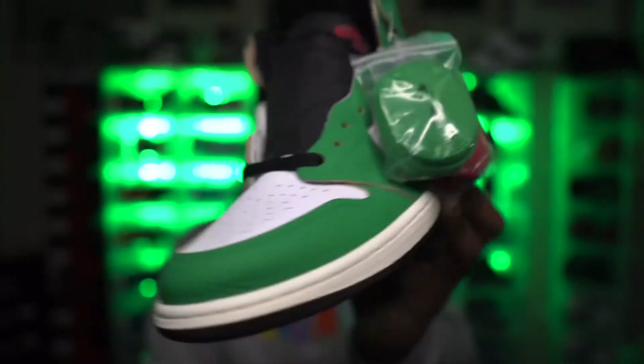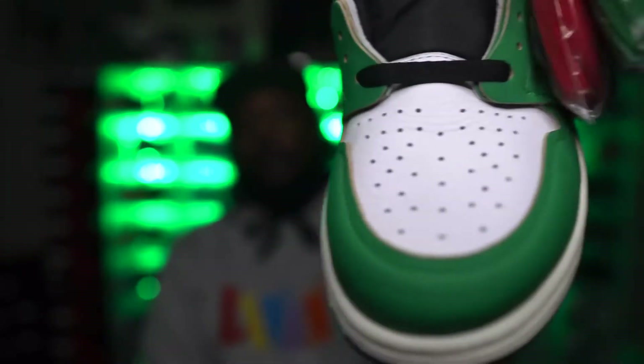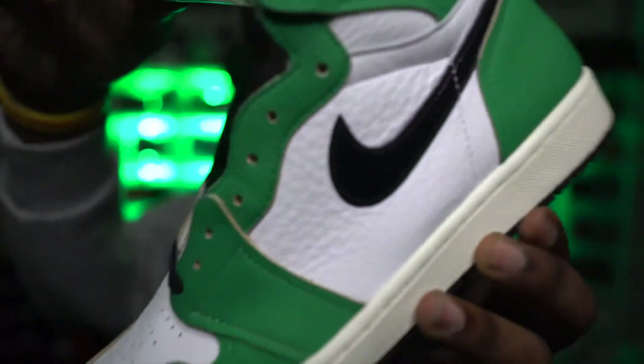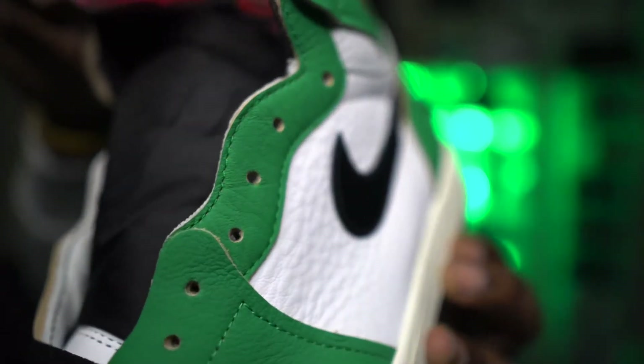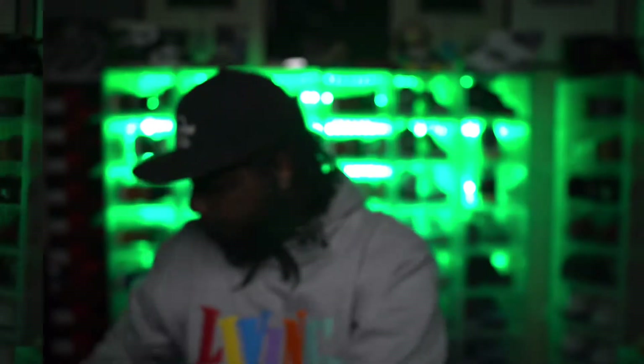This next shoe didn't release in my size, but I do like the quality and the colorway — green being my favorite color. I have the Lucky Green Air Jordan 1 High with the red and green laces. Super clean shoe, nice quality leather, that green all the way around with that black patent swoosh. Red and white on the back. Women's release, biggest men's size is a ten and a half.